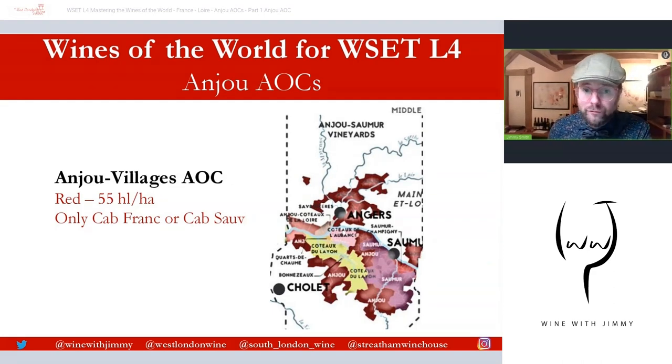Then there is Anjou Village, which is quite typical across France in terms of the appellation structure. These are higher quality reds from specifically designated areas. This is for still red wine only, made entirely from Cabernet Sauvignon or Cabernet Franc — either singular or blended — though in practice most are Cabernet Franc, as Cabernet Sauvignon represents a small proportion of plantings.